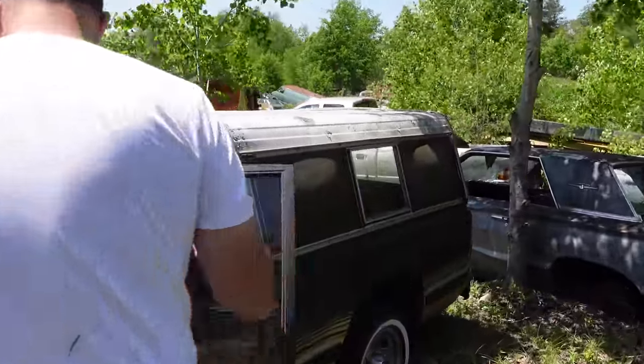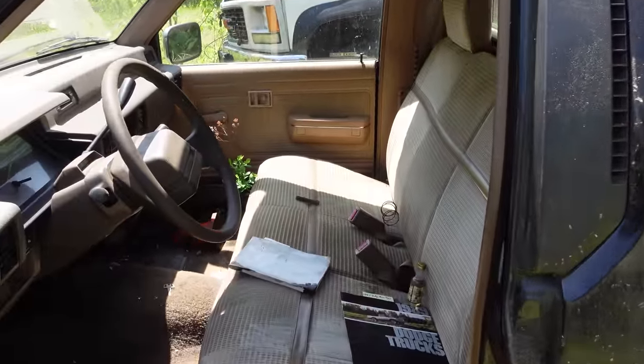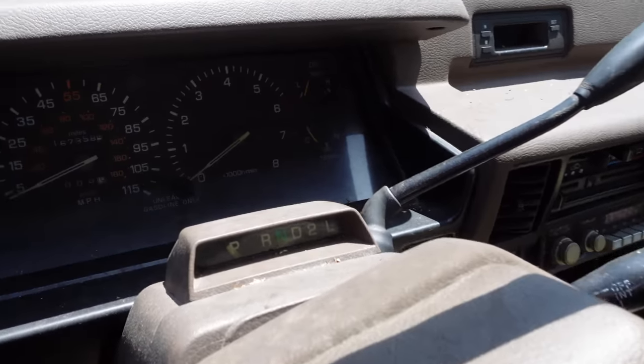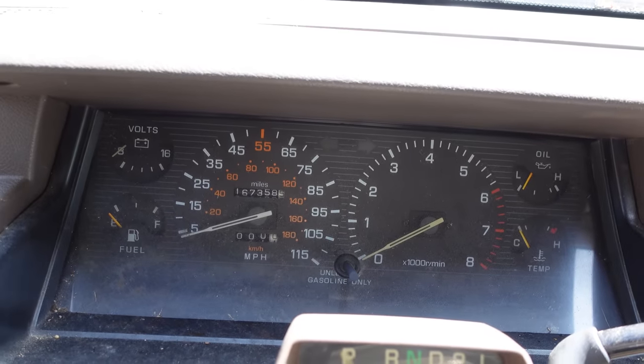Inside, these were loaded with options: a tilt column — believe it or not, an adjustable column — and these had factory tachometers. This one here goes to just about 6,000 RPM; that little inline four is a revving little critter. The speedometer on this thing goes to 115.